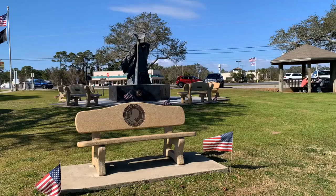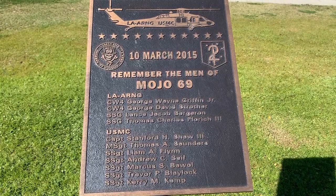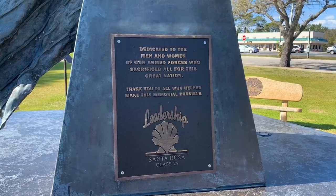Number nine: the Navarre Black Hawk Memorial. The memorial, located in Navarre Park, honors the four Louisiana National Guardsmen and seven Marines who died when their Black Hawk helicopter, Mojo 69, crashed into the sound in heavy fog during a training exercise on March 10, 2015.